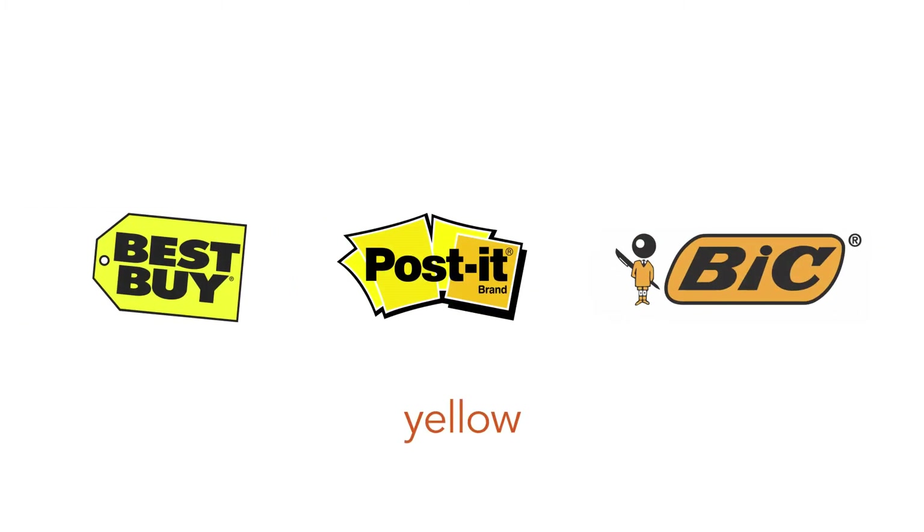Yellow conveys youth, sunshine, summer, caution, happiness, brightness, cheerfulness, but also cowardice and sickness. Brands that use yellow include Bic, Best Buy, Post-it, Yellow Pages, McDonald's, and IKEA.